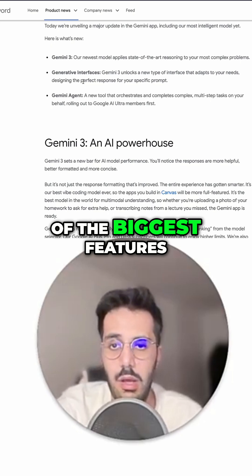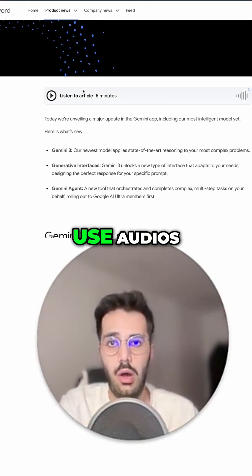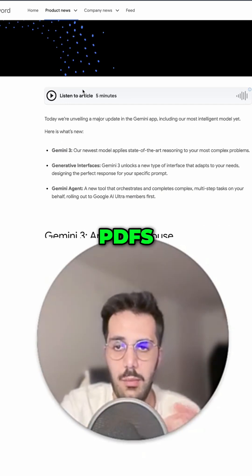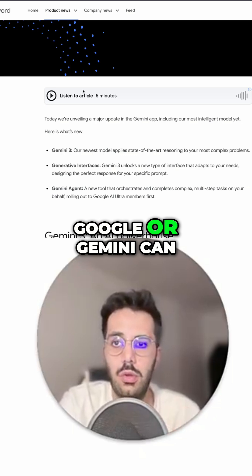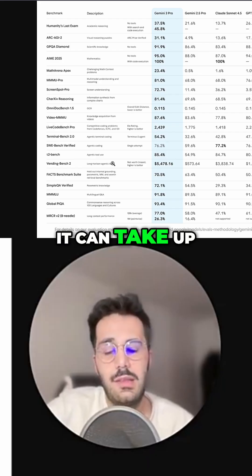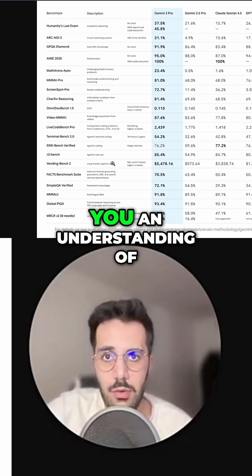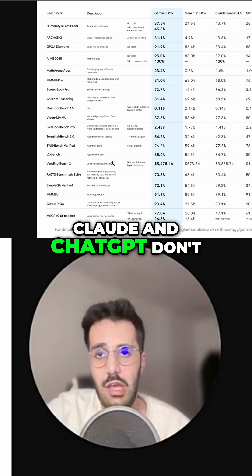One of the biggest features is that you can use audio, images, videos, texts, PDFs — whatever the input is, Gemini can execute it in this one model. It can take up to 1 million tokens, and just to give you an understanding of how massive that is, Claude and ChatGPT